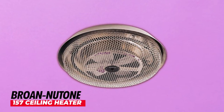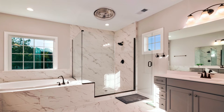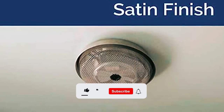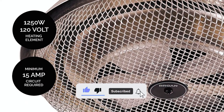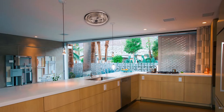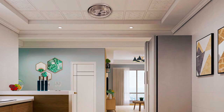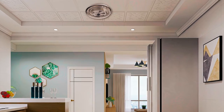The Brouin Newtone 157 Ceiling Heater is a reliable and energy-saving heating solution for your home. The low-profile design of this ceiling-mounted heater operates at 1,250 watts and 120 VAC, delivering effective supplemental heat while minimizing space usage. The functional design includes an enclosed metal sheath element and a durable aluminum grill with a satin finish that blends seamlessly with your existing decor.